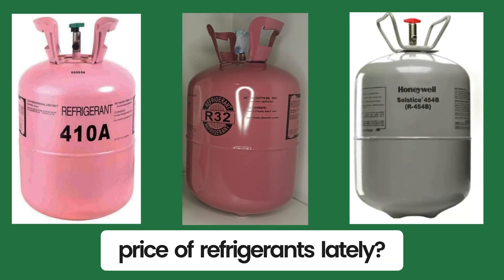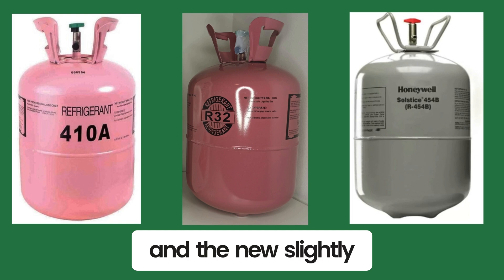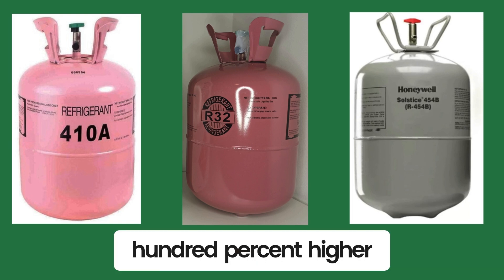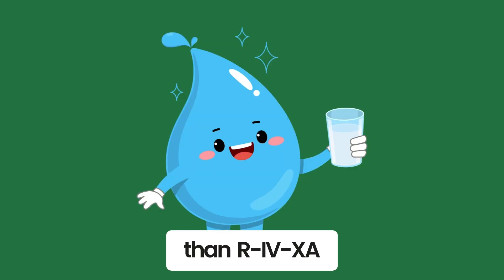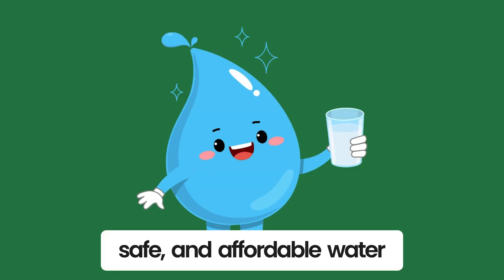Have you seen the price of refrigerants lately? R410A is spiking, and the new slightly flammable refrigerants are 40 to 100% higher than R410A. A hydronic system uses readily available, safe, and affordable water.